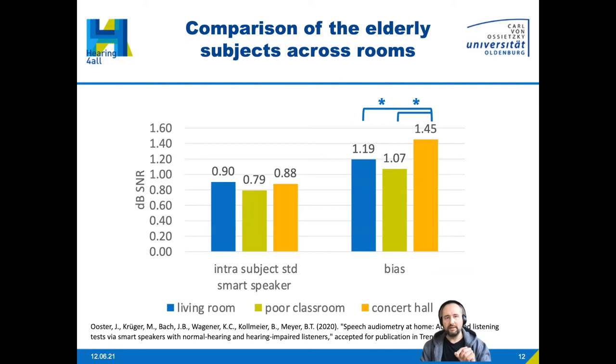We looked at the intrasubject standard deviations in terms of SRT across the rooms — blue for living room, green for classroom, yellow for concert hall. When conducting the test with the smart speaker, we didn't see a large effect between rooms; the range was approximately 0.8 to 0.9 dB. However, we did see a significant effect regarding bias: the ASR system introduces a specific bias ranging from approximately 1.1 to 1.5 dB, differing across the three rooms.